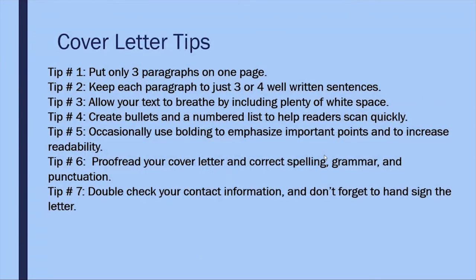Here are a few more tips. Tip one: only put about three paragraphs on the page — introduction, skills and qualifications, and asking for the interview while reminding them why you'd be a good candidate. Tip two: keep each paragraph to about three or four well-written sentences. Tip three: allow your text to breathe by including plenty of white space — big margins, and you can potentially double space between paragraphs depending on length. Tip four: create bullet points and numbered lists to help readers scan quickly. Tip five: occasionally use bolding to emphasize important points and increase readability, but don't overdo it — just a few important lines throughout.